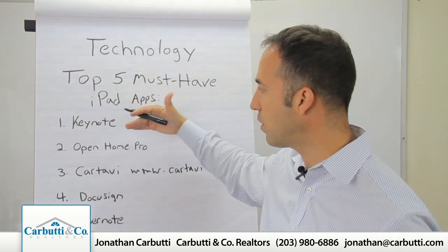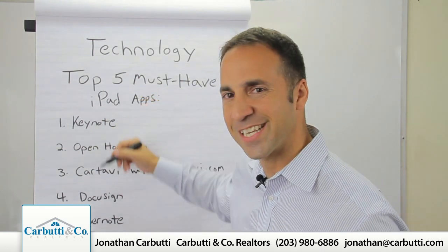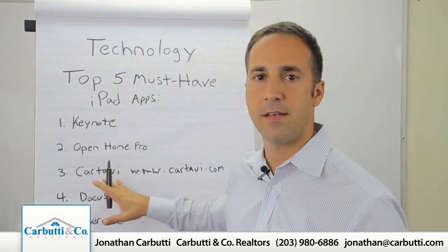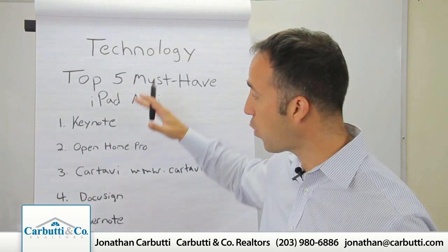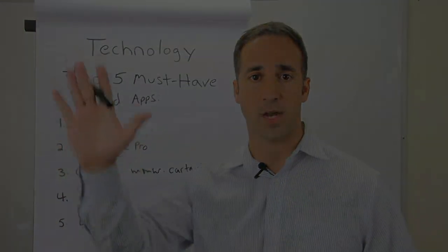These are my top five: Keynote, Open Home Pro, Cartavi, and Evernote. Out of this list, Cartavi is number one — you've got to get on there and take a look. If anyone tries the free version of Cartavi, shoot me a quick email and let me know what you think. And if anyone has any questions about these five apps, just shoot me a quick email and I'll get right back to you. Thanks for watching.